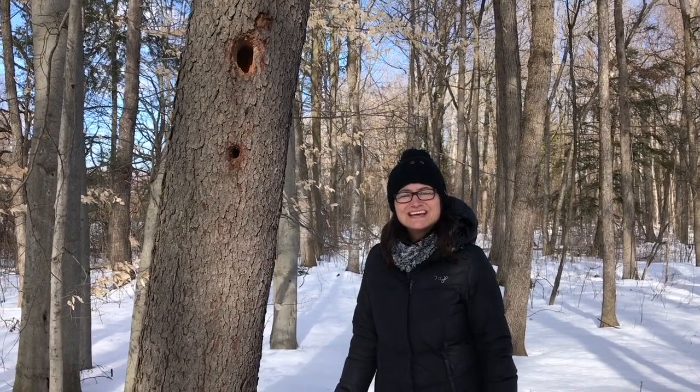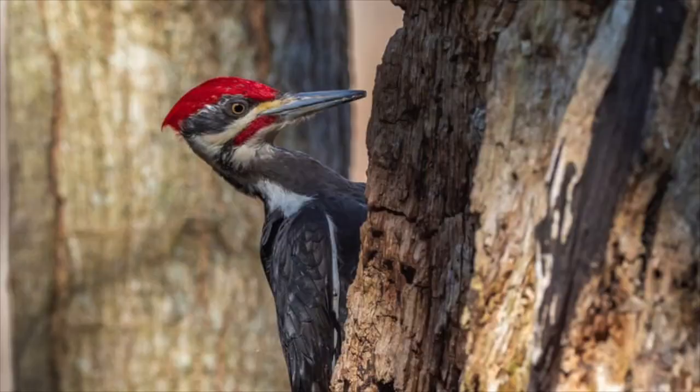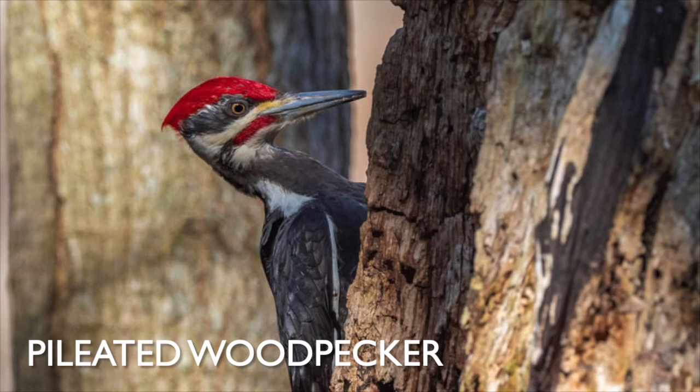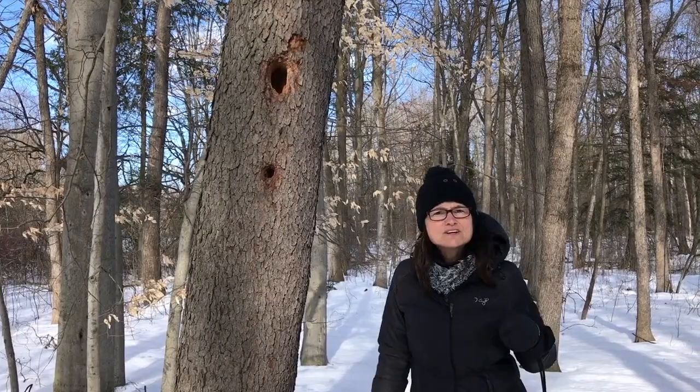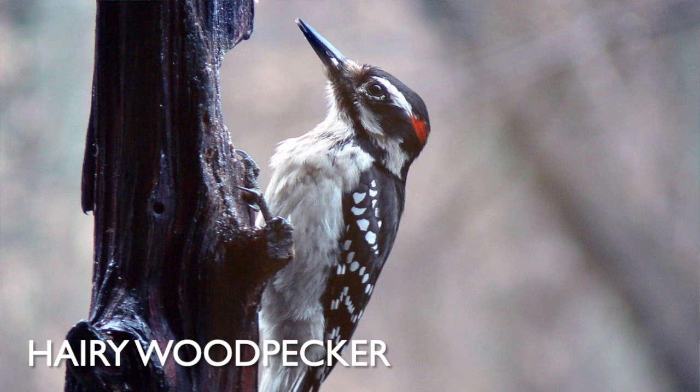One of the groups of birds that stay here for the winter are woodpeckers. They eat insects by pecking holes into the trunks of trees. Above me here are some woodpecker holes — this woodpecker has been very busy pecking through the bark to get the insect larva underneath. My guess is these were made by a pileated woodpecker, which is a very large woodpecker, almost as big as a crow, with a bright red head. What you just saw was a hairy woodpecker — a beautiful white and black woodpecker. We also have a downy woodpecker that's a bit smaller but looks similar.